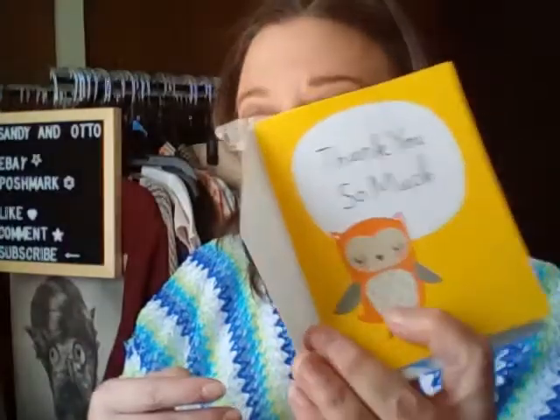And then lastly we have Reclaimed Treasures by Mary. She included some nice cards, some stickers, and some other fun cards, and lots of packing material — love it.